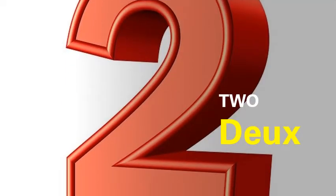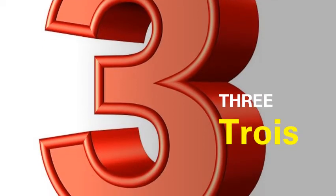Next we have two. It is pronounced as deux. Moving to the next number, it's three. And how is three pronounced in French? It is trois.